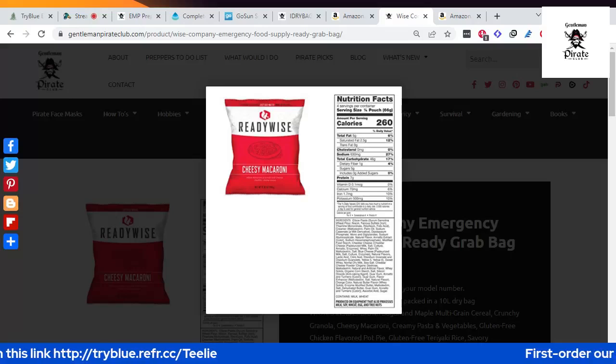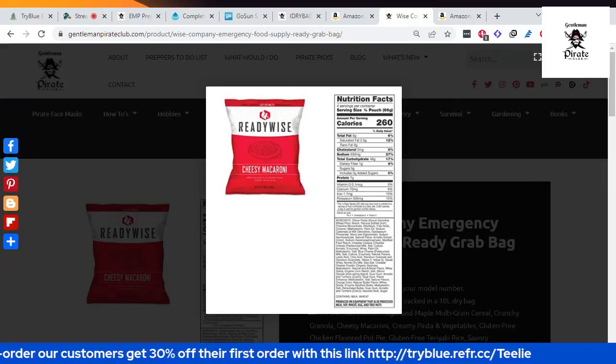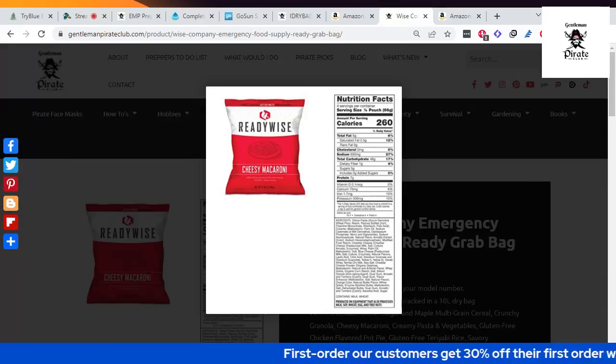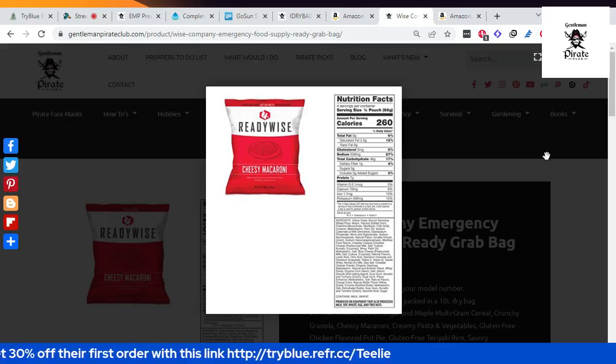Eric, are you taking note of this so you don't take your canned goods? For the audience that doesn't know, when Eric was younger and went hiking, he took all canned goods in his backpack — and then he added books to it! We're going to buy him a little red wagon to go camping and hiking so he can take all his canned goods.